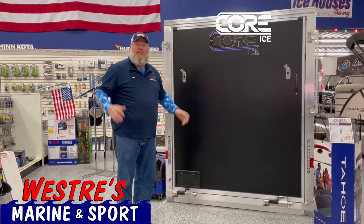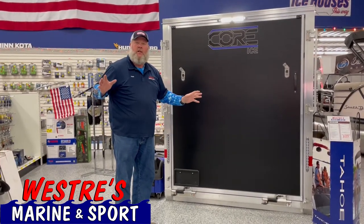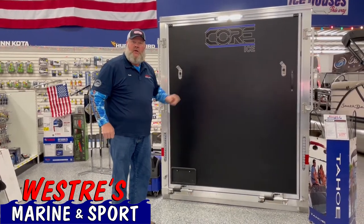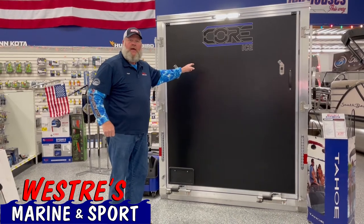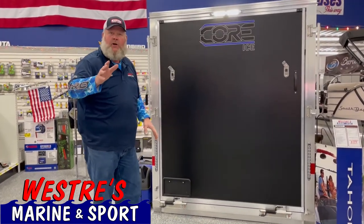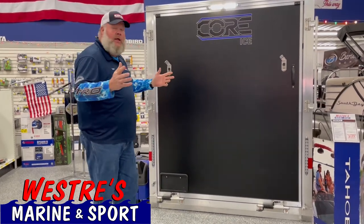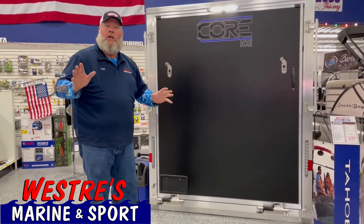Hey everybody, Pete at Westerings. The ice season's here. I know it's a little thin out there in spots, but if it is a little thin and you want to get on the ice, the Core Ice House is the one to have. This model is a 65-11, 1,200 pounds, extraordinarily light, agile, and it's the best toy hauler on the market.